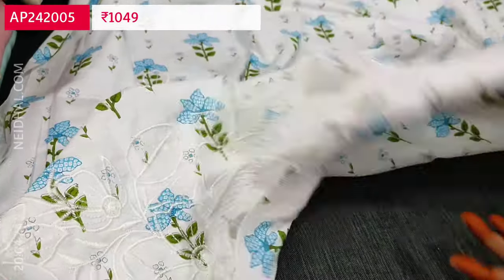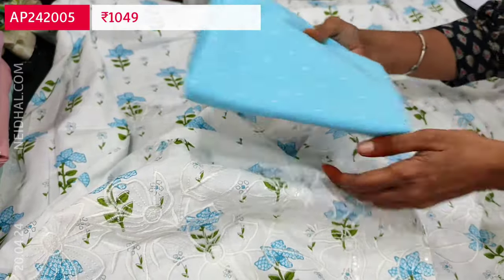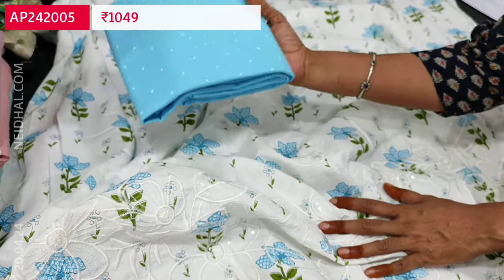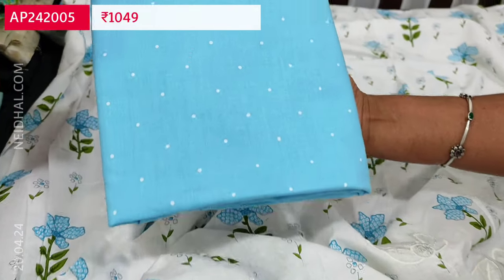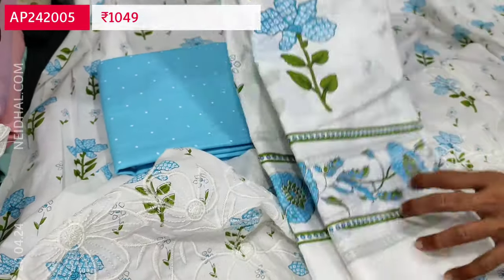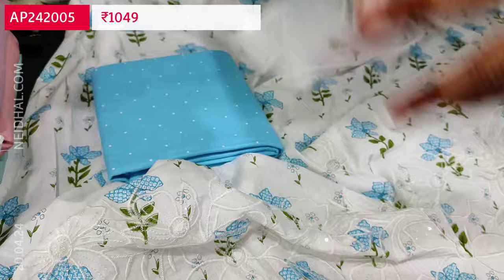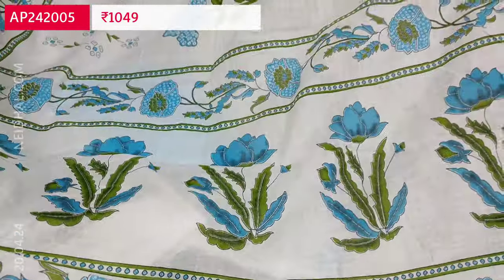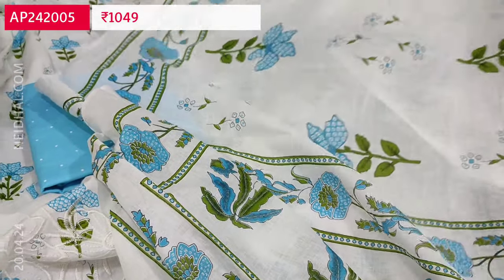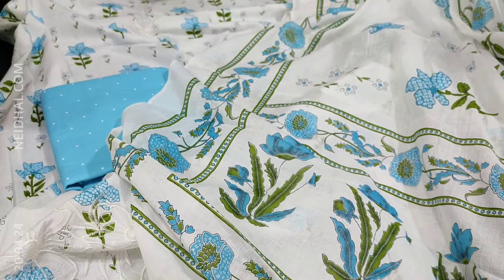The same floral print comes at the back as well. The fabric is thin so lining is needed. We have a printed cotton bottom in pastel blue with small white dots all over. The dupatta is a printed cotton dupatta with the same print as the top. The cost of this three piece set is 1049.